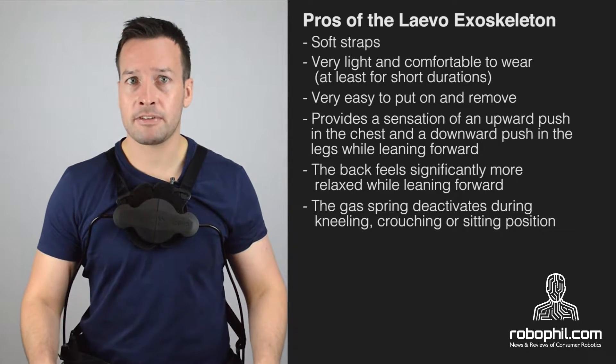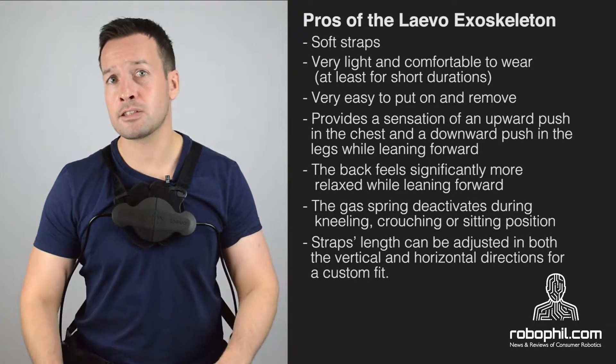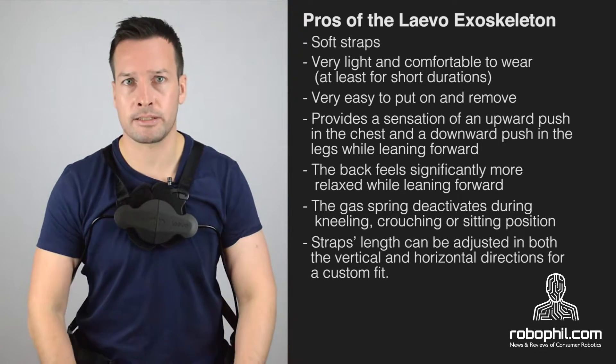The gas spring deactivates during kneeling, crouching and sitting positions. Strap length can be adjusted in both vertical and horizontal directions for a custom fit.